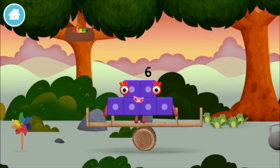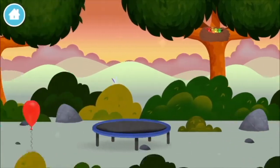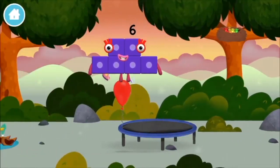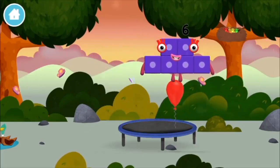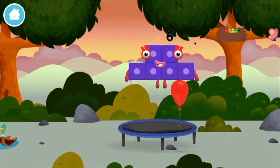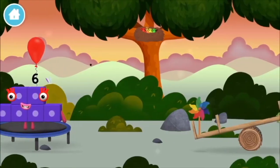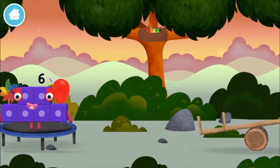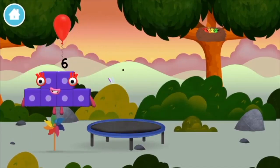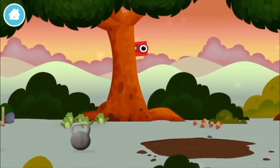You made a new number block! A windmill, birds in a nest, a balloon, a windmill. Five frogs singing. You found a number block!